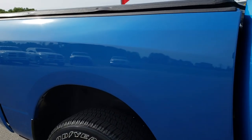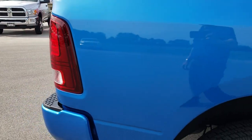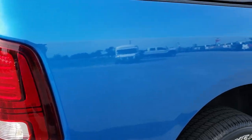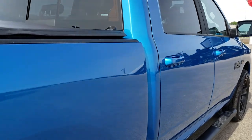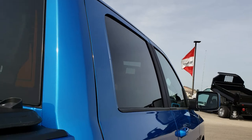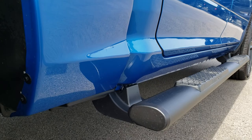We take these HD videos so if you are far away, or even if you are close by and just cannot make the trip down, you can still see the truck, hear the truck, and have confidence in the vehicle before you even get here. We sell a lot of these trucks out of state, so we want to make sure you're getting the most accurate representation of the vehicle possible — when you get here, there are absolutely no surprises.